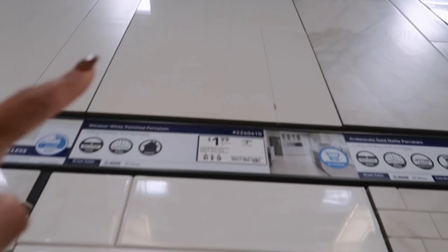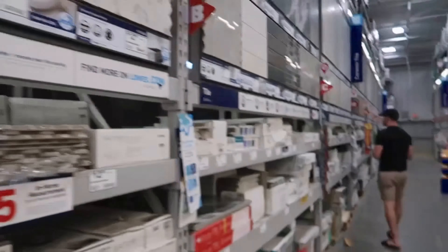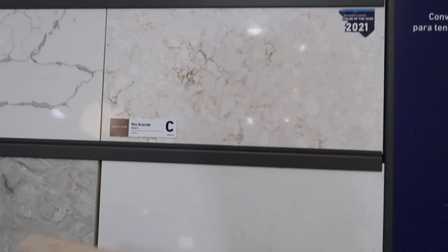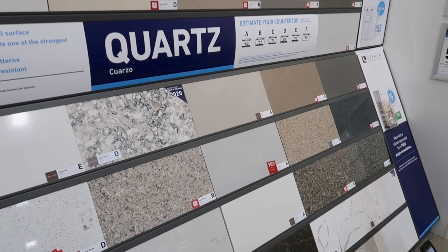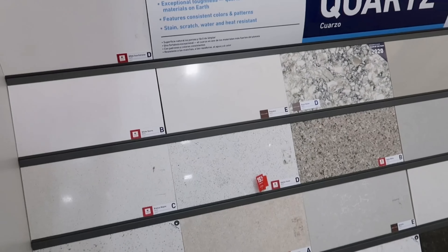I think we decided on maybe doing this for the bathrooms — it's not white, it's like a cream. I was looking at this other one initially but it's a little too busy. Now seeing it all together, that one's too busy so I like this one better. We're just gonna go with probably the wood in the kitchen too. I want to keep our house having yellow-gray undertones — the speckles on this tile are yellow versus gray on the other one.